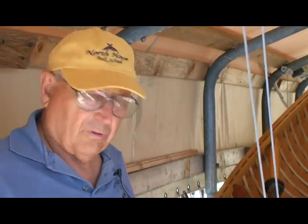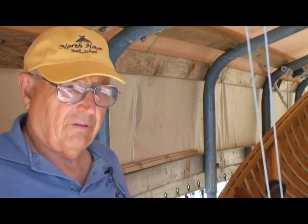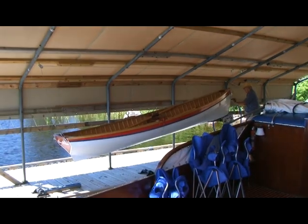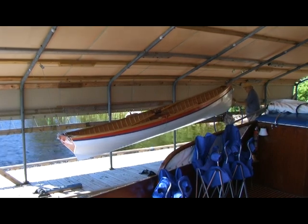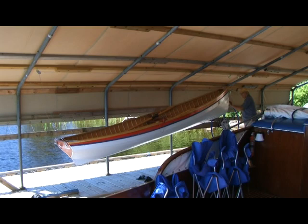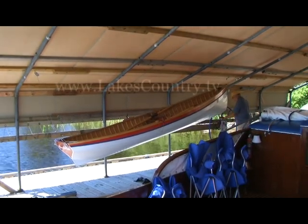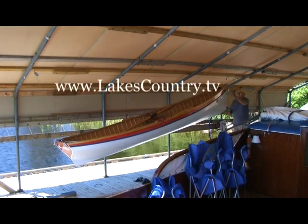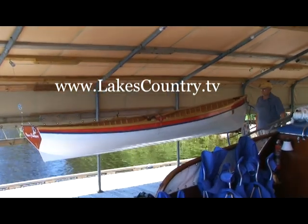It turned out to be one of the most fun things I ever did. I just loved making the boat, and I've had great pleasure using it ever since.